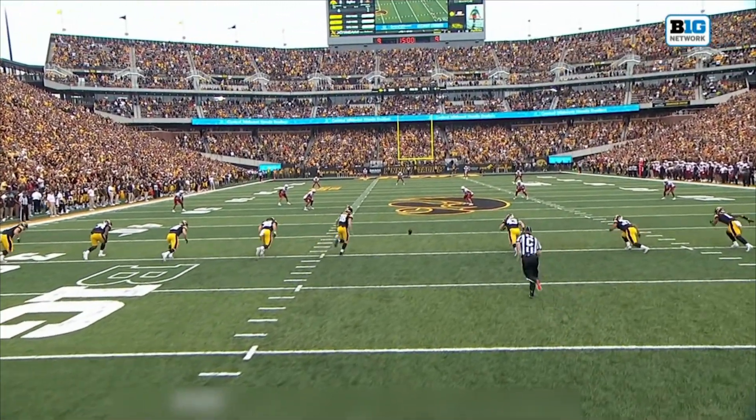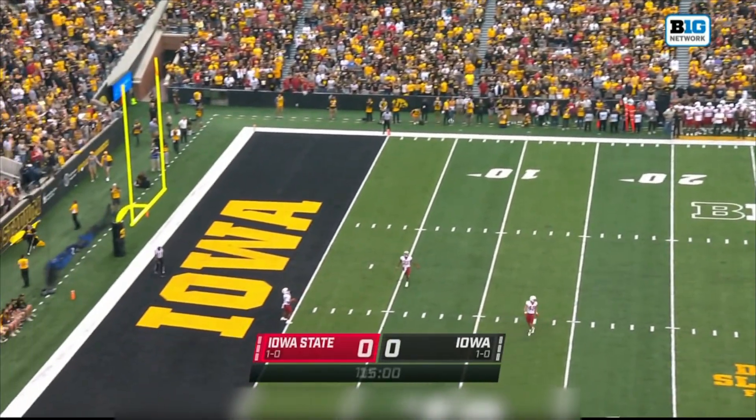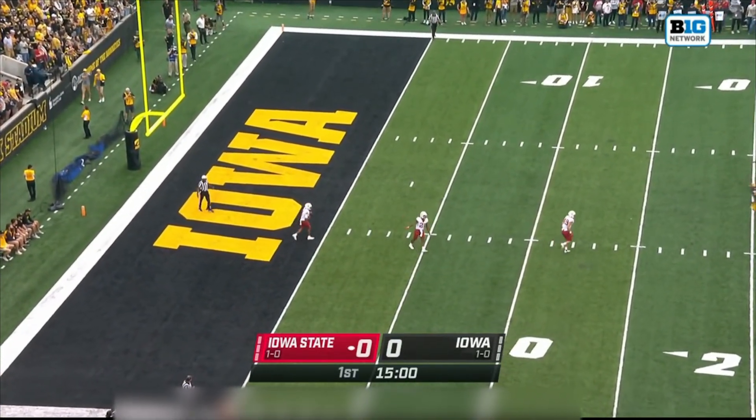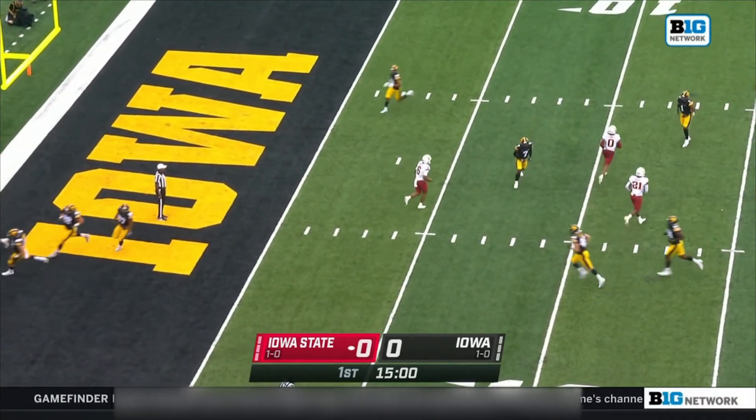Iowa won the toss, Iowa State will receive, and the Cy-Hawk battle is underway. Drew Stephens kicks it a yard deep, and Eli Sanders will elect for the touchback.